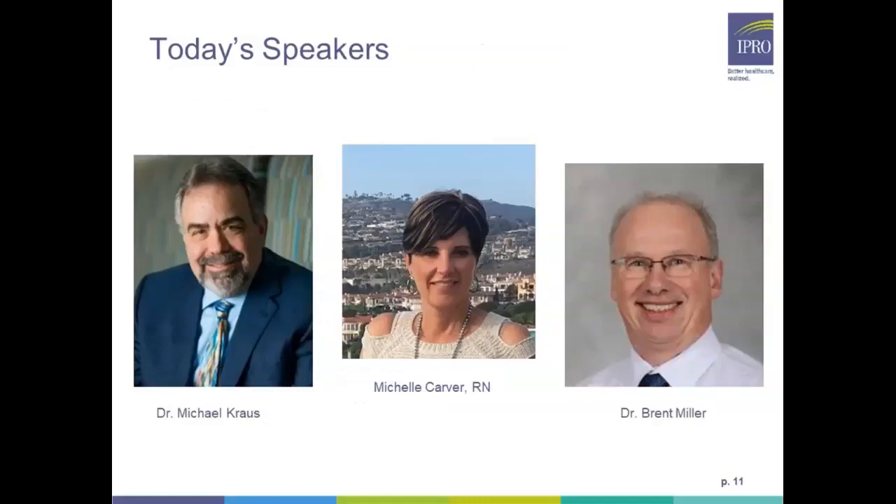I'd like to introduce today's clinical speakers. Dr. Michael Kraus is a board-certified nephrologist and professor of clinical medicine at Indiana University School of Medicine with clinical interests including acute renal failure, CKD, diabetic kidney disease, ESRD, and home dialysis. Michelle Carver is a registered nurse and vice president of clinical services home therapy initiative at Fresenius Kidney Care, with over 20 years of experience in peritoneal and home hemodialysis training and support. Dr. Brent Miller is a board-certified nephrologist and professor of clinical medicine at Indiana University School of Medicine with interests in CKD, kidney transplantation, ESRD, and home dialysis.